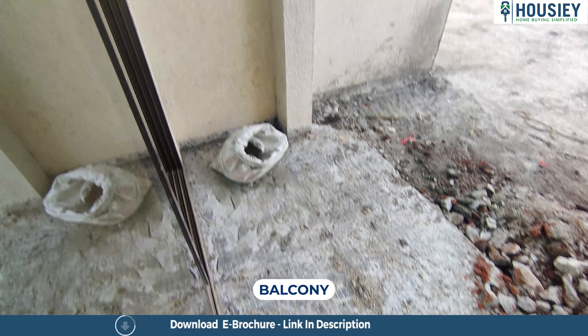Now let's go to the master bedroom. You can see a good lobby-style passage area here too. As we enter the master bedroom, there is a washroom over here. This is also a nice big spacious washroom — I think its size is almost the same as the previous one. Both washrooms are nicely spacious with high-end sanitary fittings and anti-skid tiles.